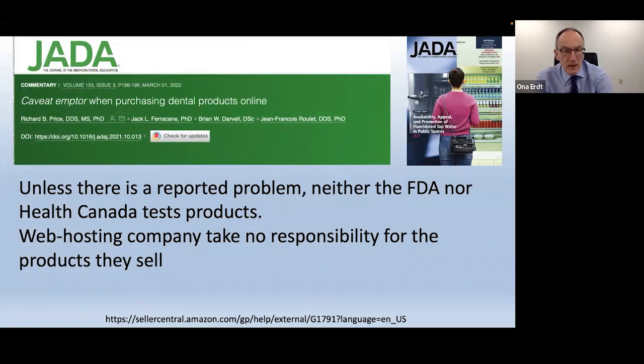Be very careful about buying products online. This was published in the March issue of JADA. There is very, very little control over the products you might purchase online. You might buy a bonding agent that's been on the shelf in a hot warehouse for a year and it doesn't work anymore, or the composite may not cure well, or the impression material may not set. Or worse, a dental handpiece you buy may explode and cause problems for a patient.